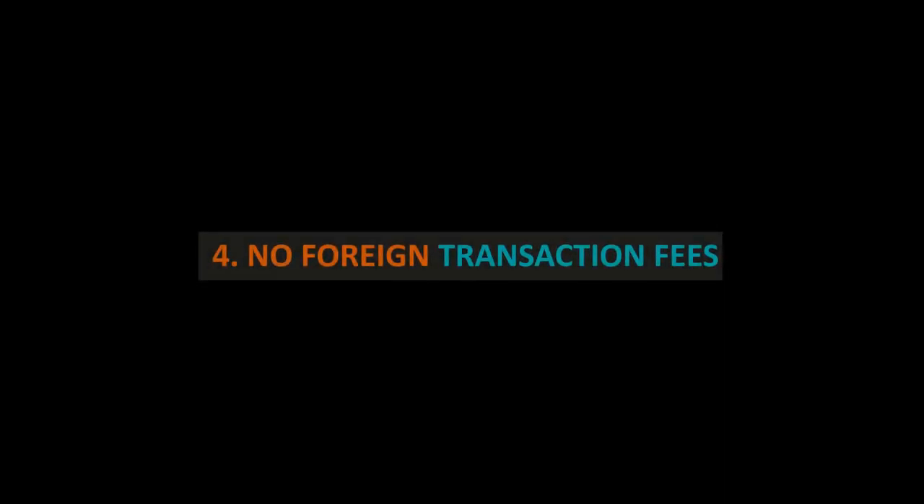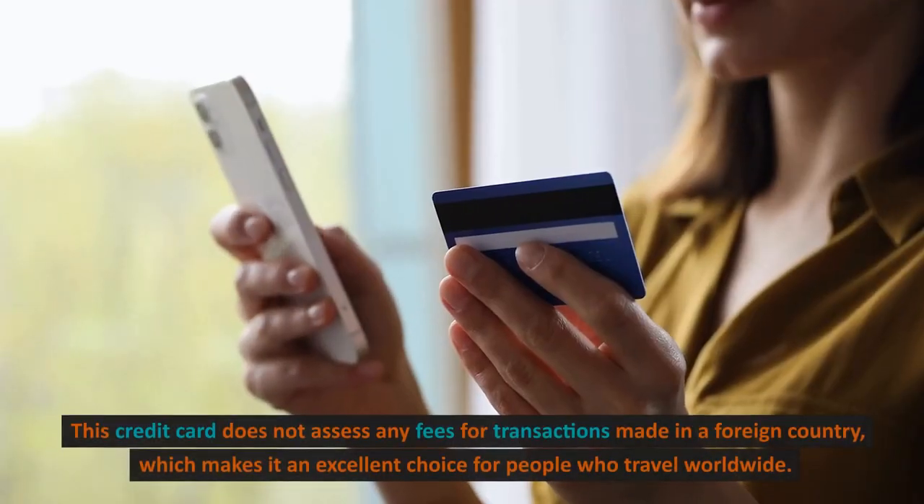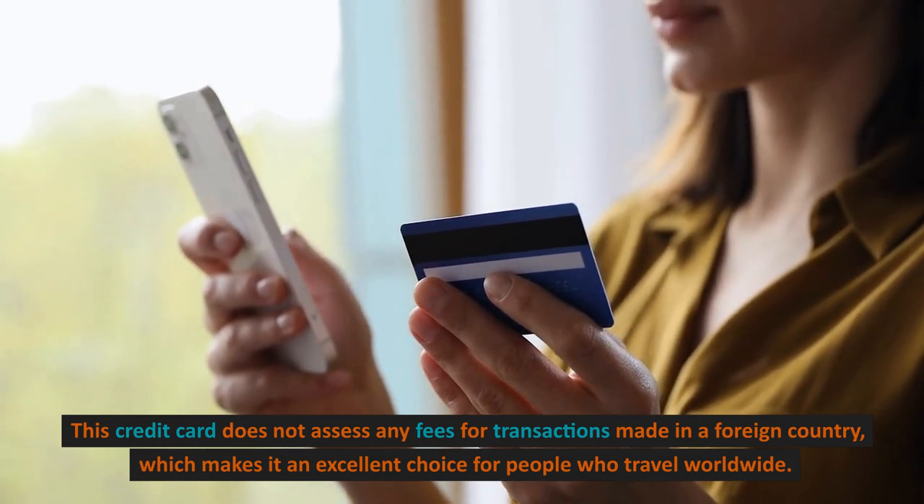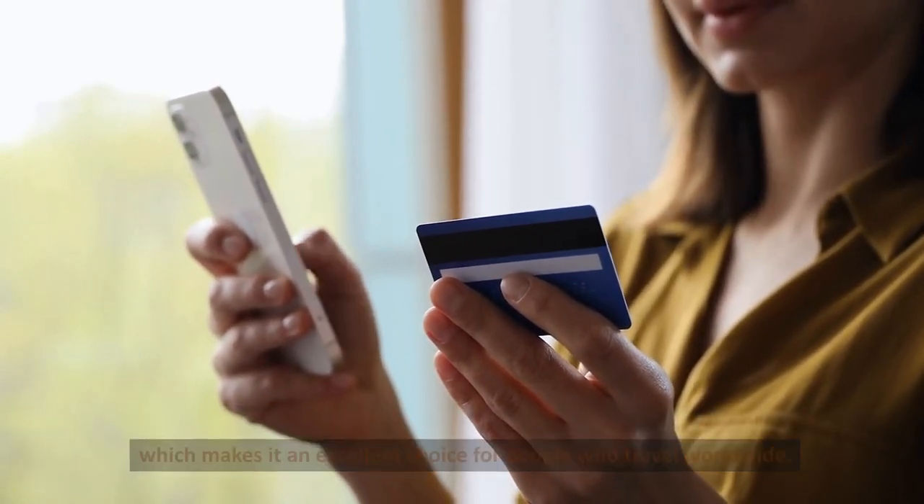No Foreign Transaction Fees. This credit card does not assess any fees for transactions made in a foreign country, which makes it an excellent choice for people who travel worldwide.